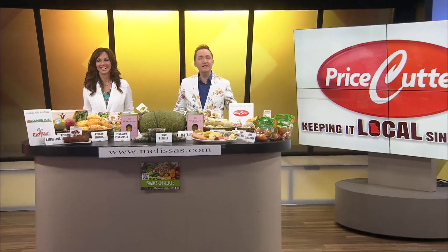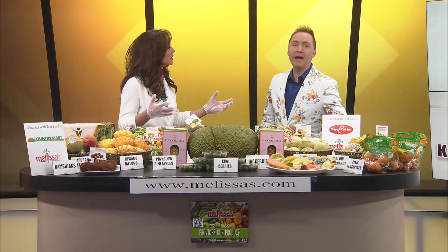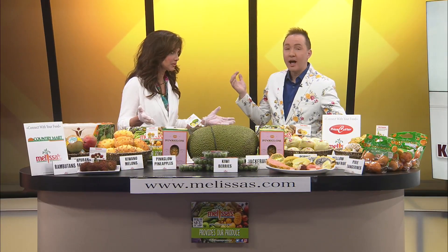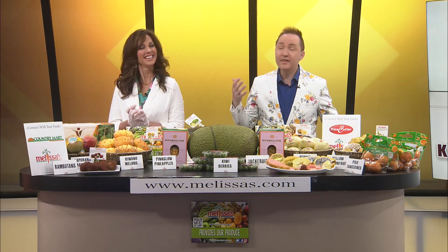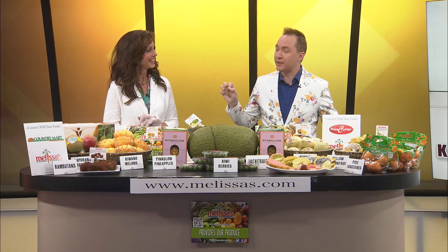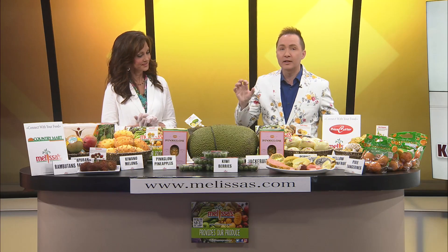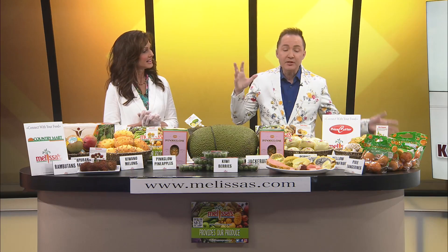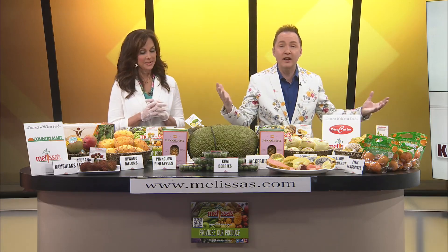Welcome back to Ozarks Fox AM. Price Cutter has done it again — they have blown my mind. We're seeing some things we've never seen before. Some of the stuff I'm like, what is that? I mean, they have gone all out to really give you the best exotic fruits and veggies from all over the world right here locally in the Ozarks. I am just like, I don't know where to start. Maybe just at this end because it's amazing stuff.